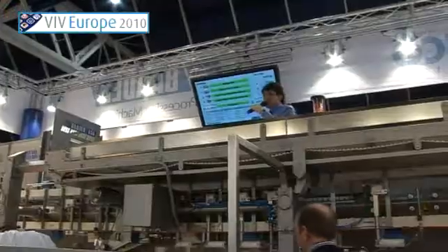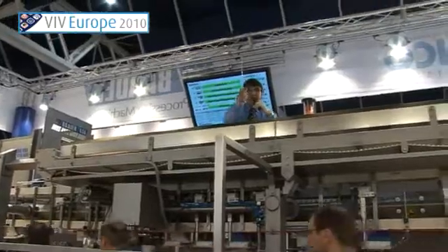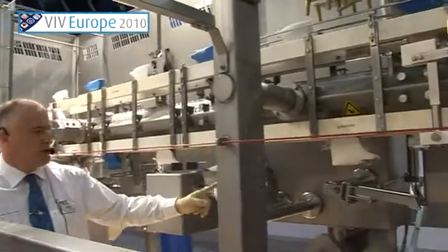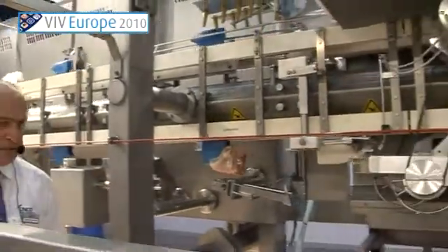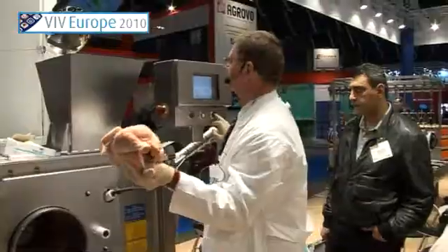One of the reasons we come to VIV is because the poultry industry in the Netherlands is one of the leaders as far as technology development. So it's a good place to come — there are a lot of good reference plants here, and a lot of knowledge about poultry processing. Central Europe is an easy place to get to, Amsterdam's right here, and it's not a bad place for after-show activities.